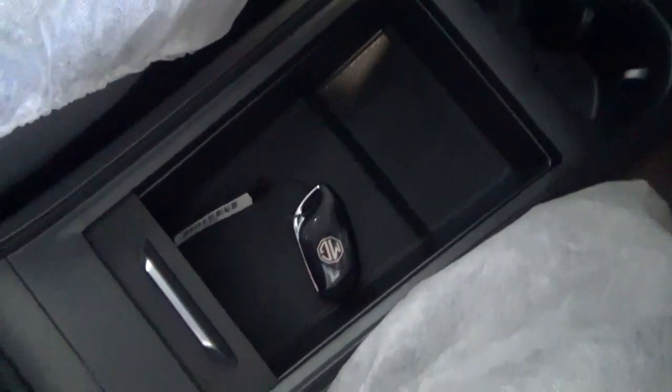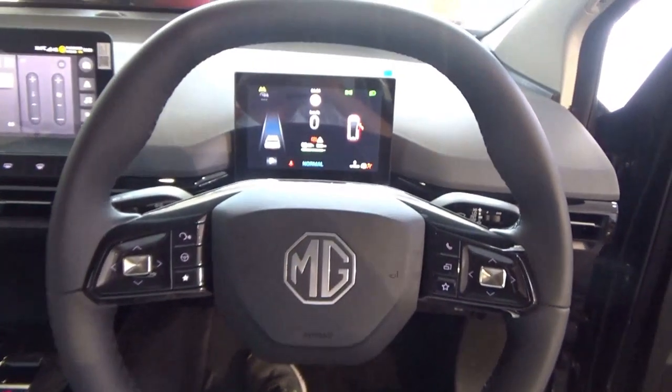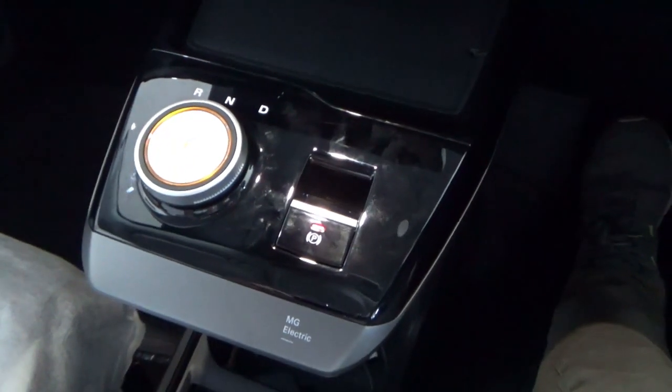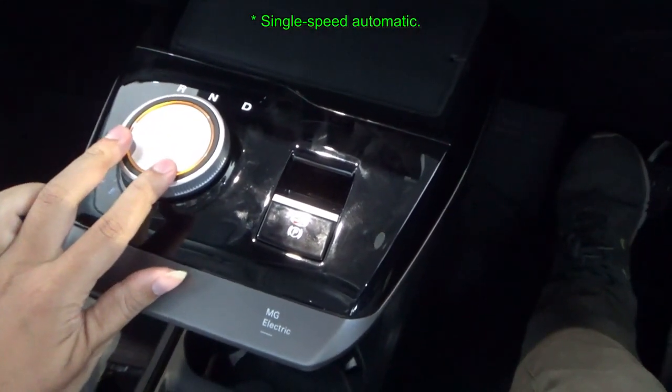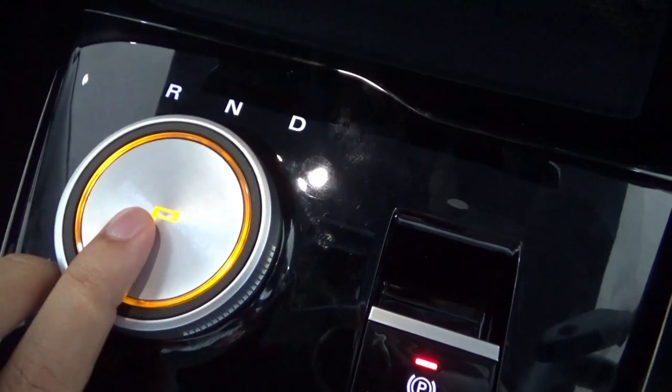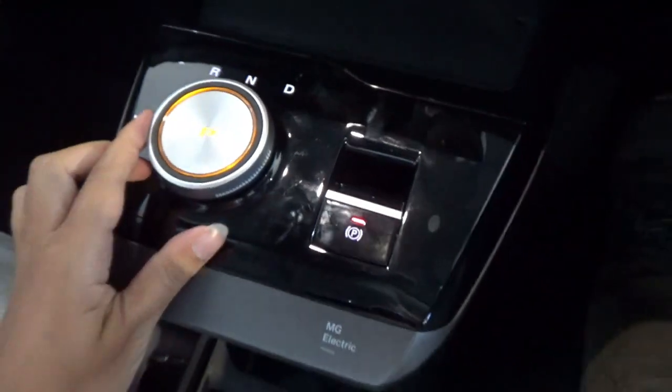As you get inside the vehicle with the key fob in, the vehicle is in accessory mode. You must have the seatbelt on in order to control the gearbox. For transmission, this is a single speed reduction gear. Control is via a gear knob — press P for Park. Make sure you have your foot on the brake.